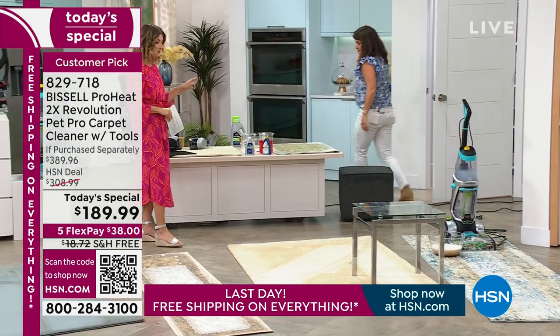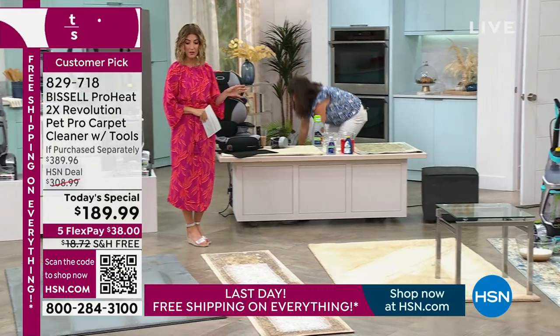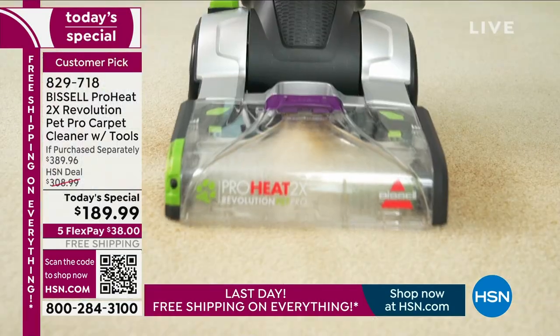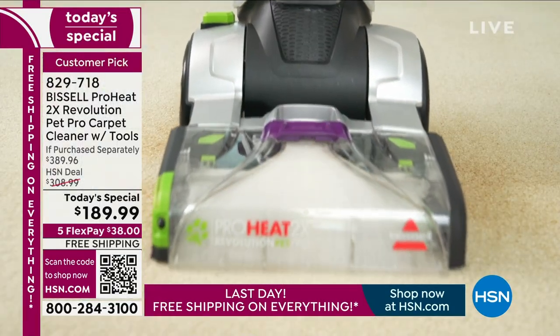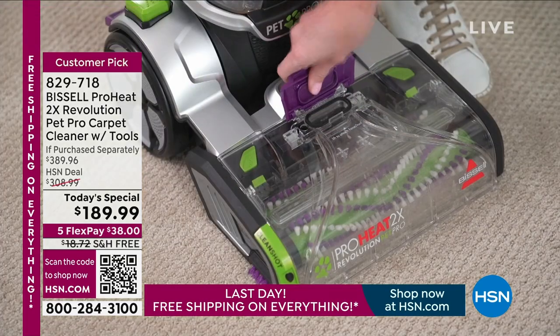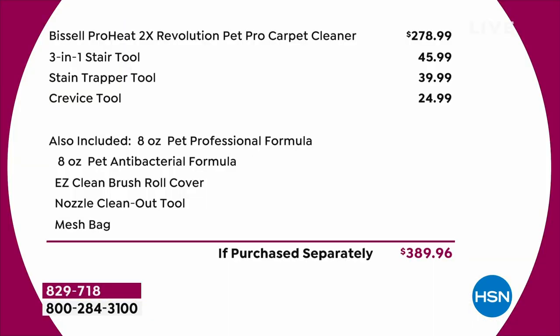You're getting that antibacterial formula that's going to fight odor-causing bacteria. From the ground up, you're cleaning your entire home. Not only is it cleaning floors — with all the different tools included you're getting three additional tools that you will not find attached to any other Bissell offer: the crevice tool ($25 elsewhere), the three-in-one stair tool, and the stain trapper tool. You're getting a $389 value for less than $200. That's $200 off our regular price.